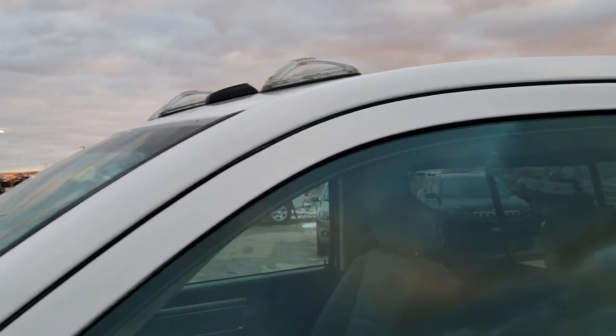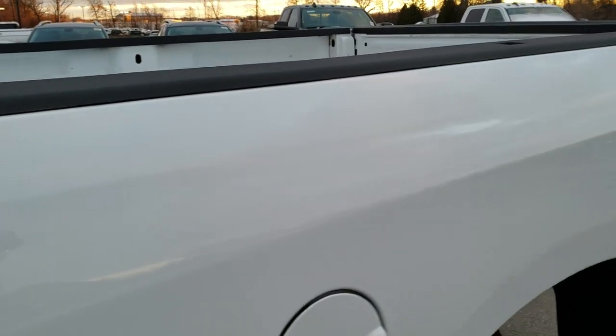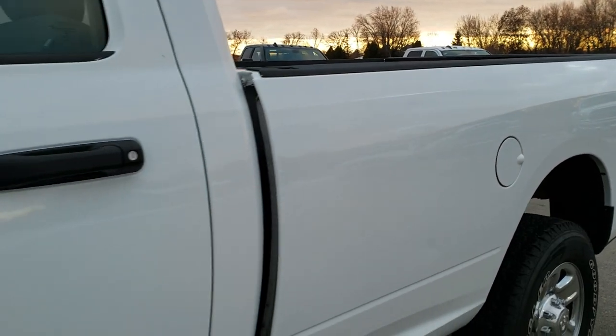Bright white is the color, and we shoot all of our videos in 1080p 60 frames per second. So if you have HD capabilities on your computer, tablet, or smartphone device, turn them on right now because it is like you're right here looking at the truck with me.